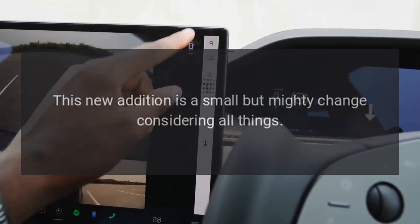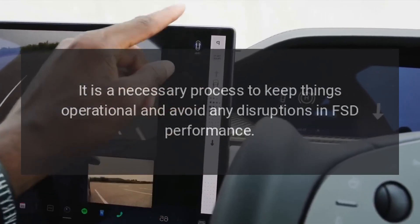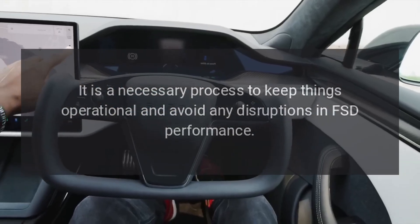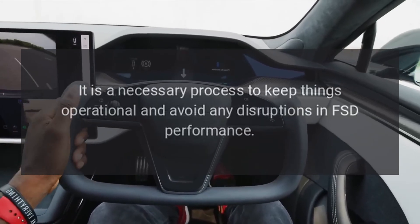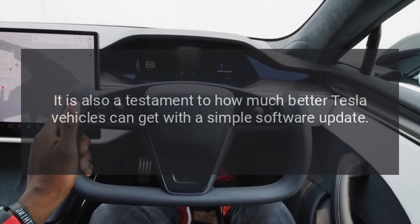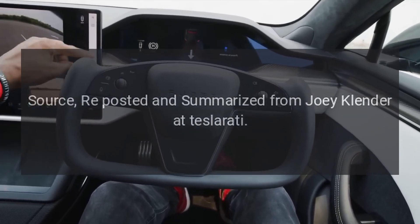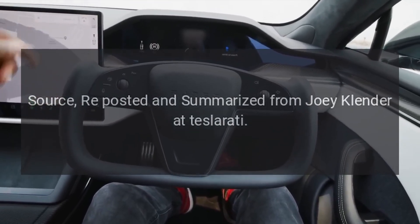This new addition is a small but mighty change considering all things. It is a necessary process to keep things operational and avoid any disruptions in FSD performance. It is also a testament to how much better Tesla vehicles can get with a simple software update. Source reposted and summarized from Joey Klender at Teslarati.